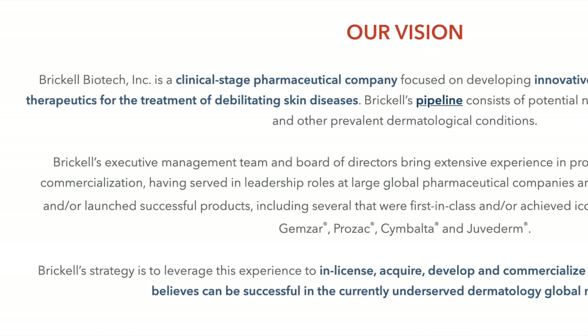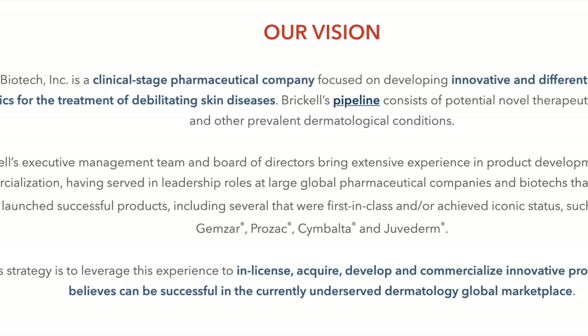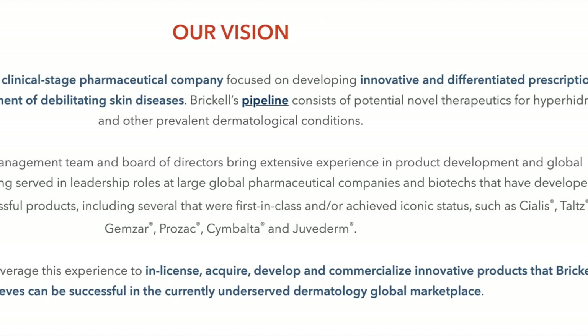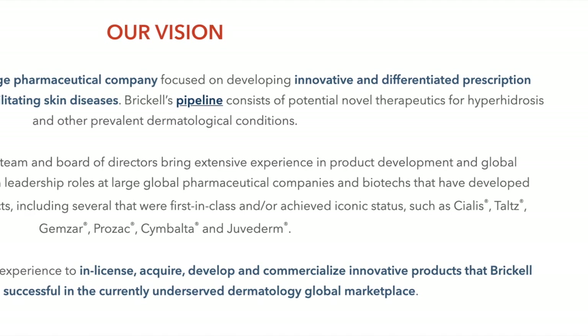Brickle Biotech is a pharmaceutical company that focuses on developing innovative and differentiated prescription therapeutics for the treatment of debilitating skin diseases. Brickle's pipeline helps out with diseases such as hyperhidrosis.